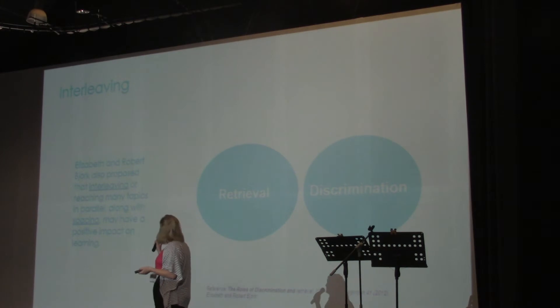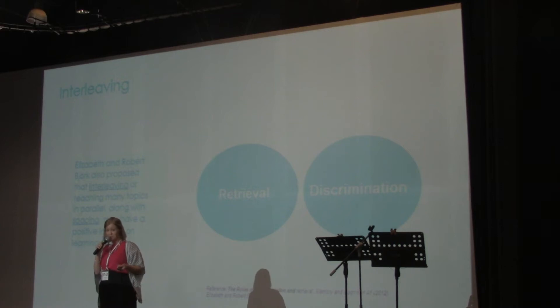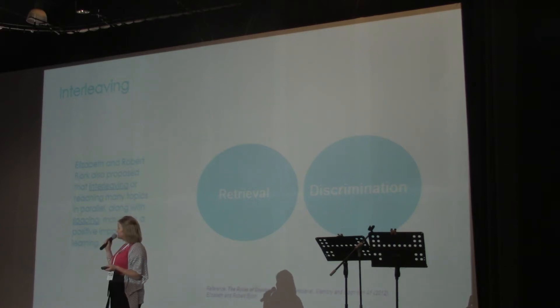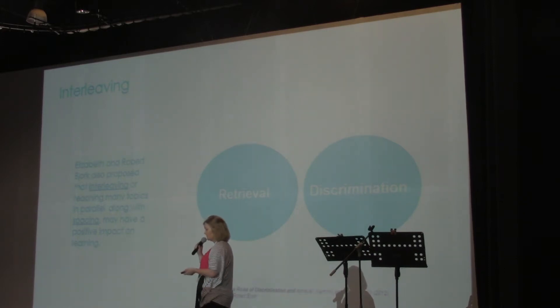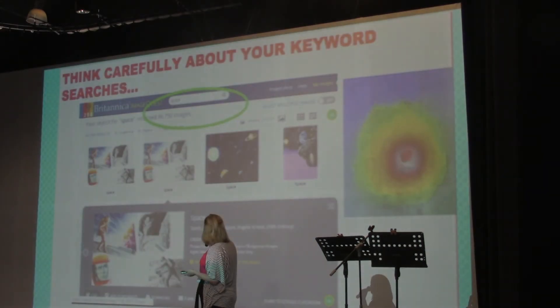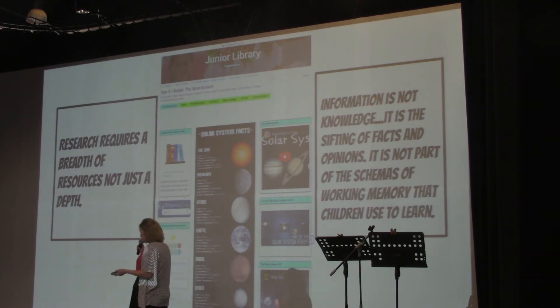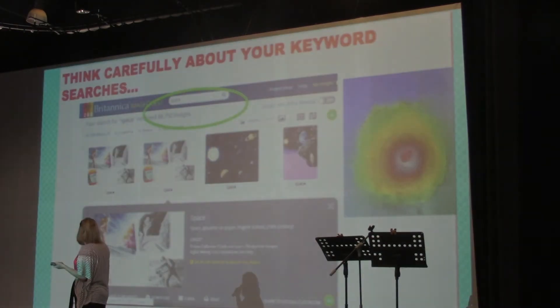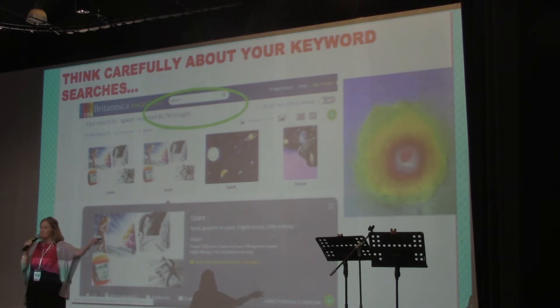This causes interleaving — what Elizabeth and Robert York call interleaving — where we teach many topics in parallel along with spacing. Using the research guide, you can really layer the way they're taught, and each week the teacher will be using this in lessons. This reminds me of what Kate said yesterday about 'build it, they will come' — give the teachers resources and they will use them.